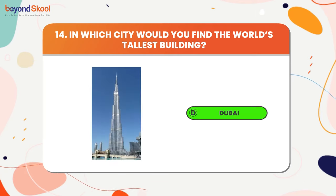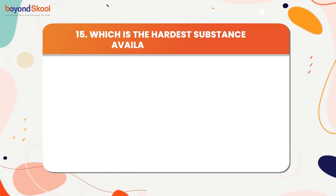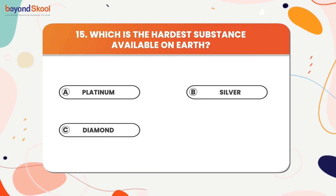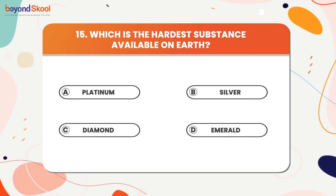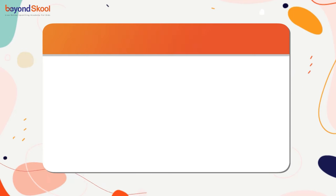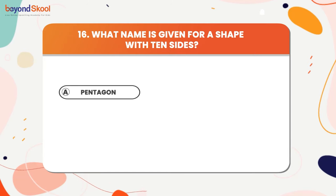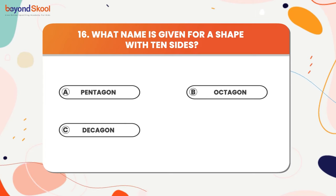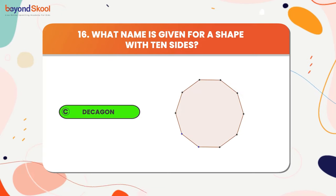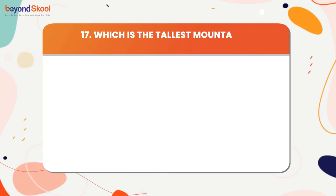Which is the hardest substance available on Earth? The answer is diamond. What do you call a 10-sided polygon? The answer is decagon. Which is the tallest mountain in the world?